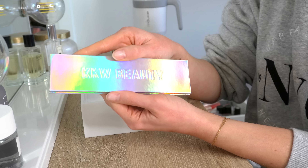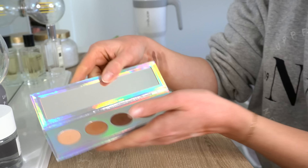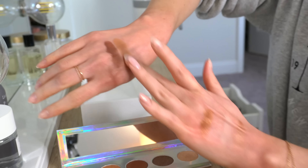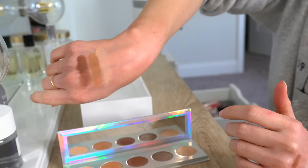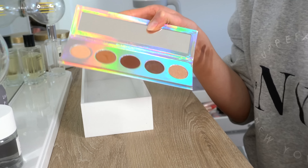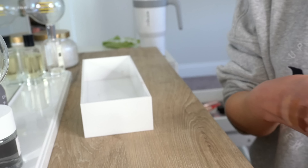And last but not least is this little KKW Beauty holiday palette from this past year, so it's not very old. I can always judge a palette for me based on how the matte browns are — these are pretty good and creamy. Nothing special, but these are the kind of palettes I love and these are my colors. I like this, so I will keep it for now. I know this is not something you can go out and get, but I do really like it.